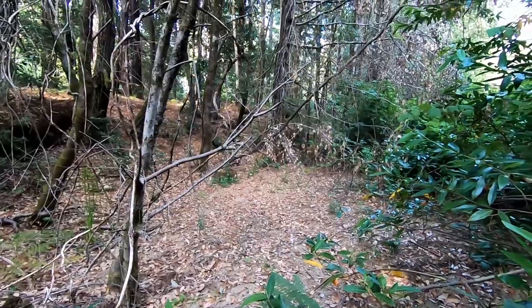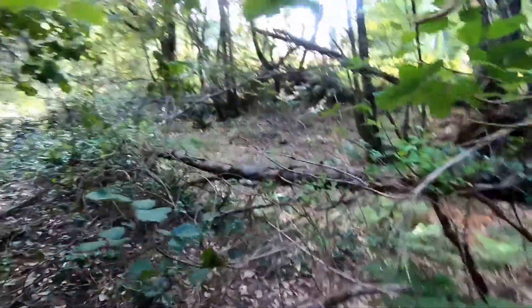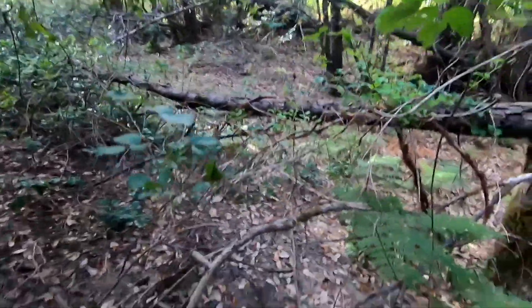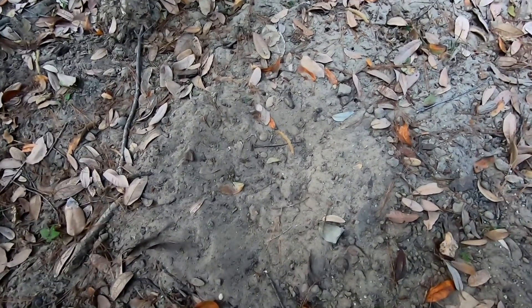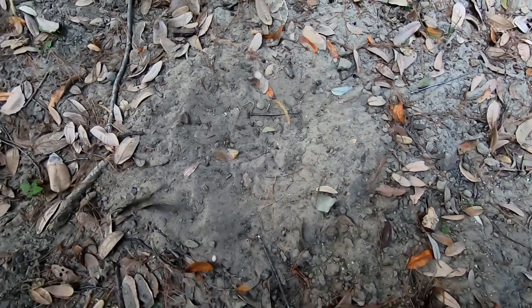This is an ideal spot — it's a little creek bottom surrounded by forest on all sides. Watch out for the poison oak. So here's the creek bottom with nice sand, and it would make a perfect dust bath for a turkey. I think that's what they did down here.